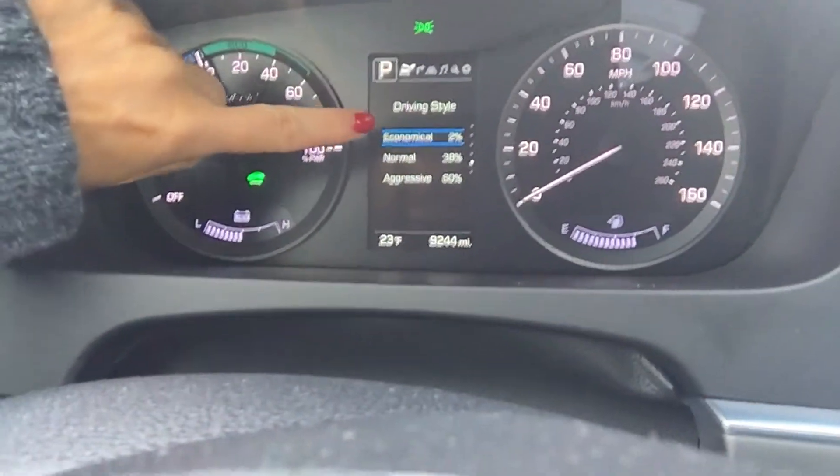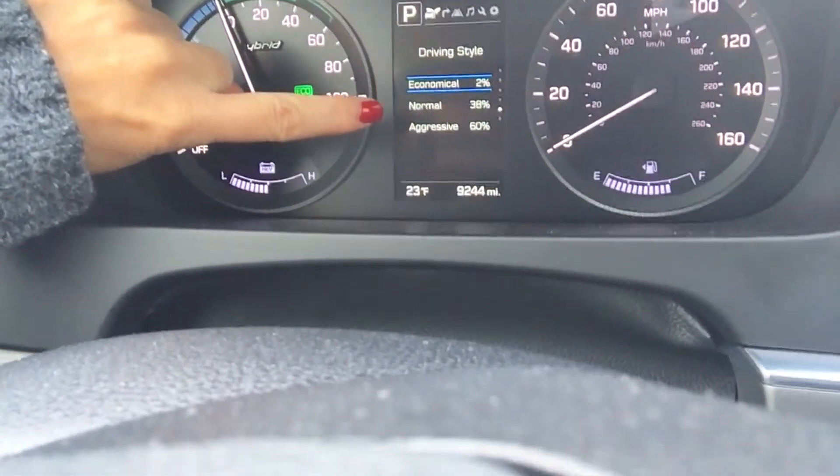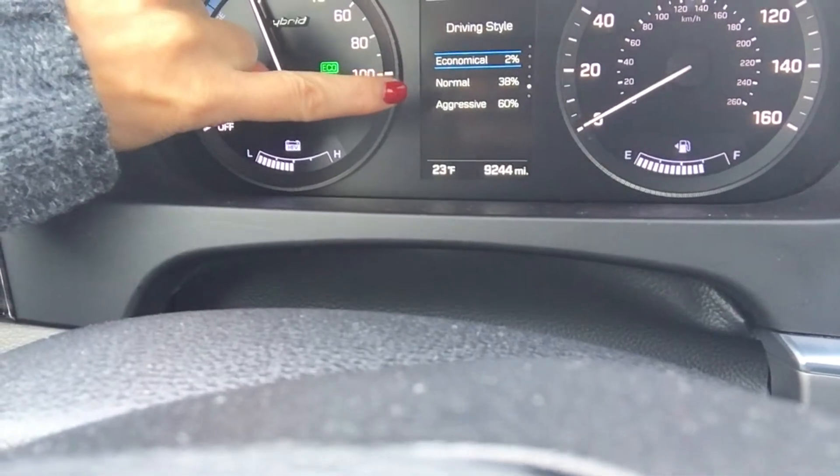I've been driving around Denver the past week. The cool thing is it's a hybrid, it's a four-cylinder, but this bad boy drives like a V6 or a V8. It's pretty fun because I hit the gas a lot — that's how I drive. The controls will tell you your driving style: 2% of the time I drive economical, 38% normal, and 60% of the time I'm aggressive — and I'm still getting 27 miles a gallon. It is fantastic.